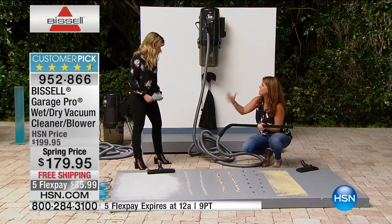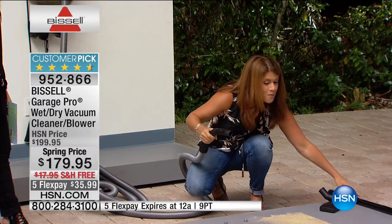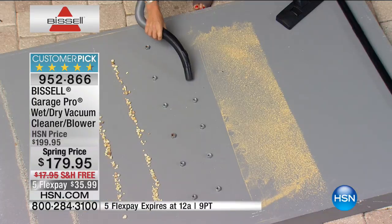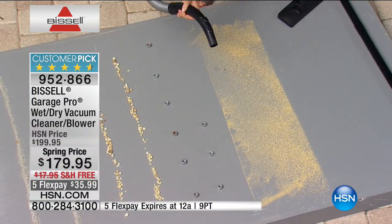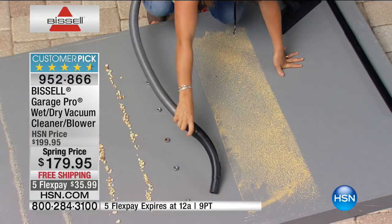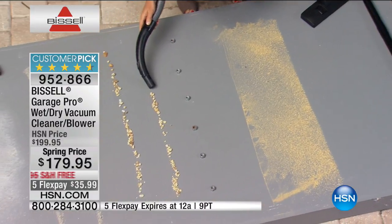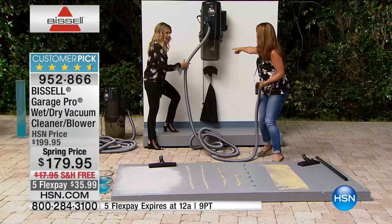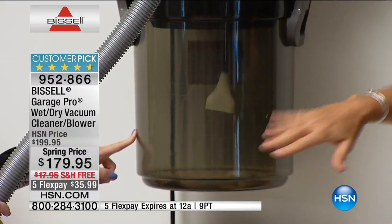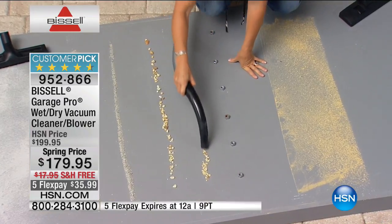You're going to get the two extension hoses. It really is such a powerhouse. So any kind of tools that you're using — 32 feet. So next time you do landscaping needs, any kind of thing like cement that you're working on in the garage, just watch the suction. When you get the garage pro home, it's so easy to go from room to room. This is your large floor tool — just pop it on. All of these come together — it's unlimited what you can do.